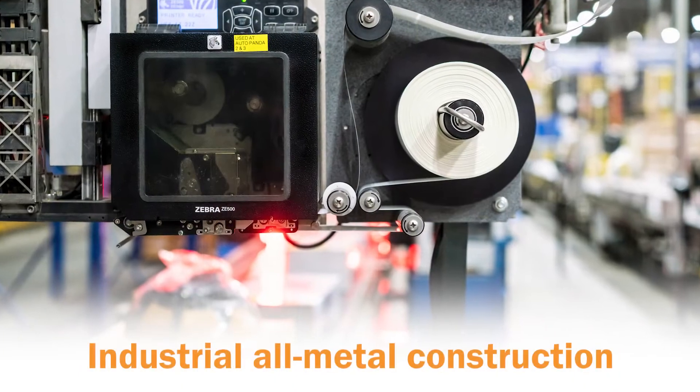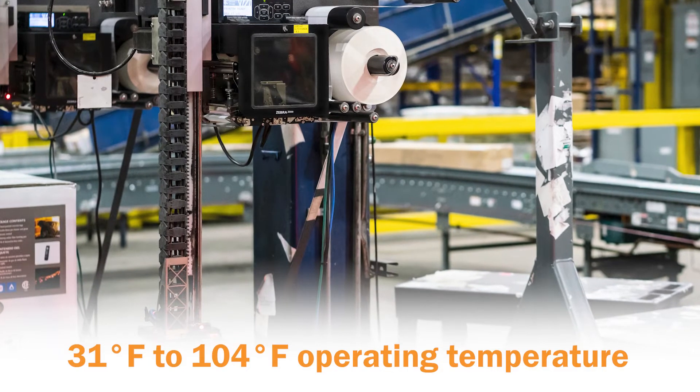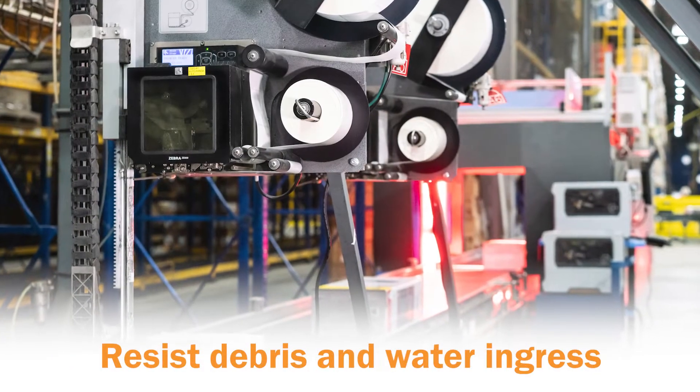Ensure your superior printing operations with its rugged reliability to push the limits and withstand water, debris, and dust.